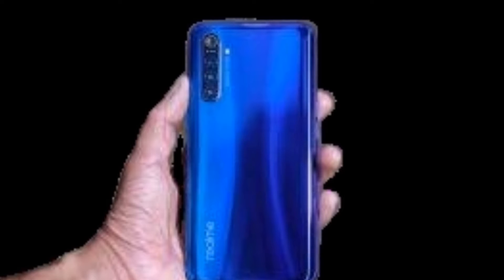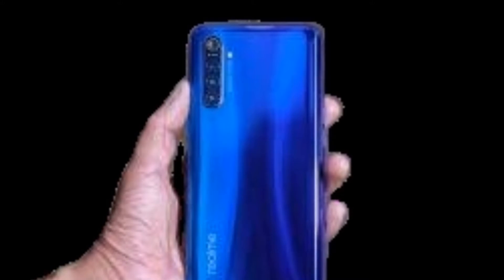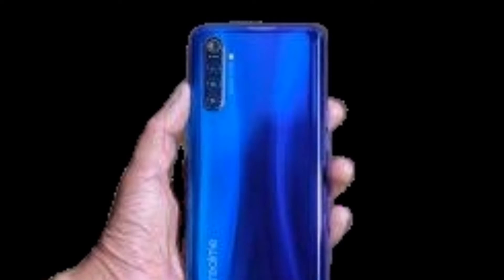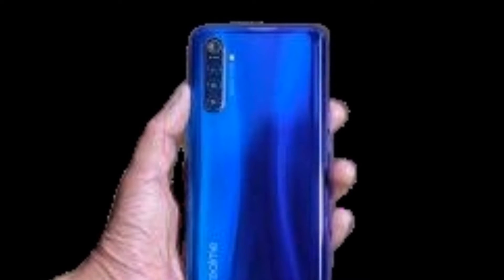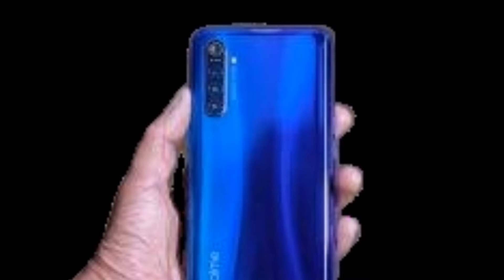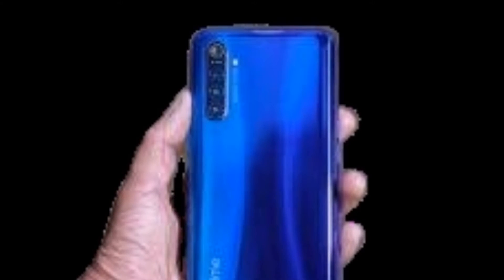The Realme X2 comes with faster charger support with Flash Charge 4.0, which is completely amazing. I bought this smartphone for my big brother and he simply loves it, mainly because of the design and its impressive looks.